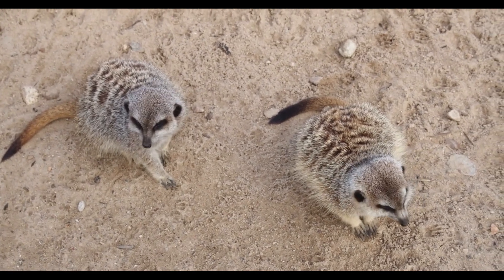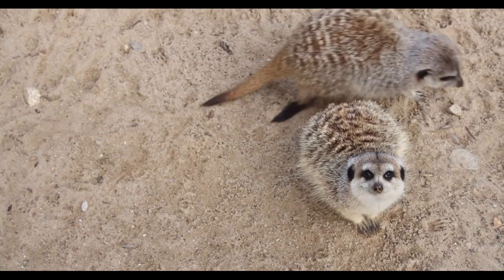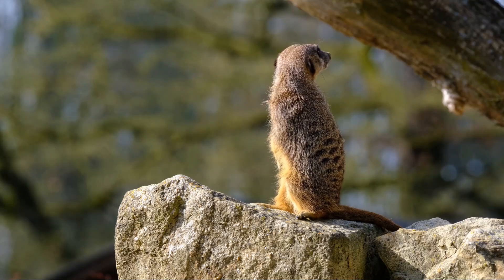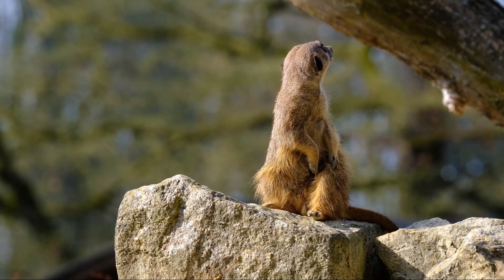Meerkats have captured the popular imagination due to their unique behaviors, including their use of sentinels — watch guards — to protect their group, and their cooperative rearing of offspring. This article will explore the various aspects of meerkat life, including their biology, social structure, behavior, ecological role, and conservation status.